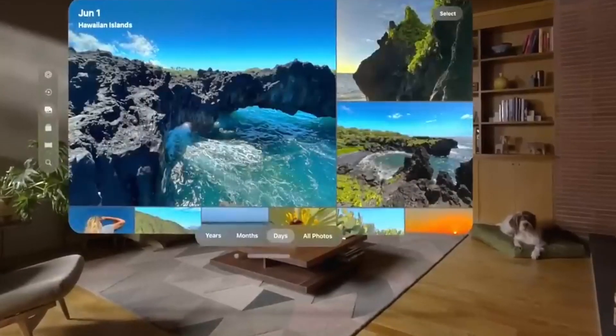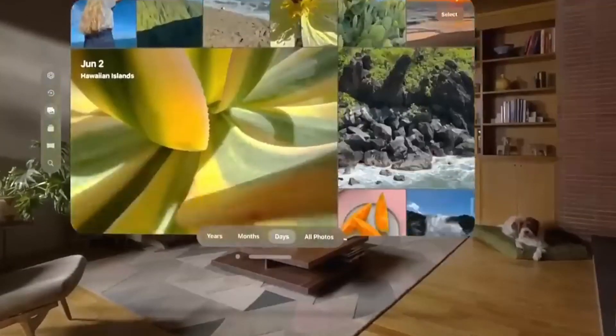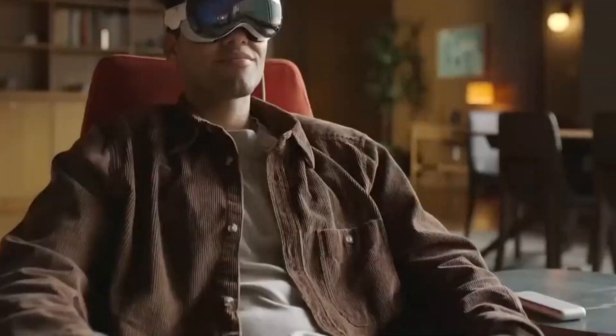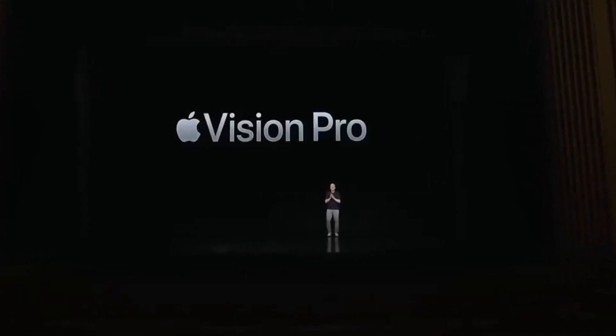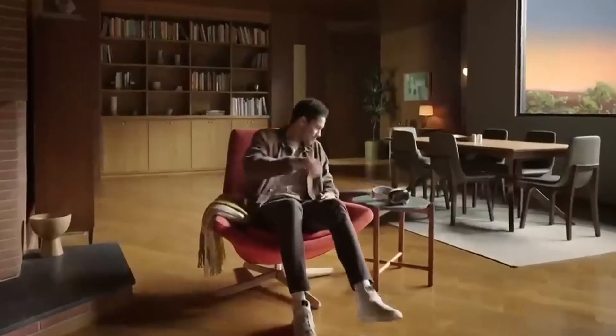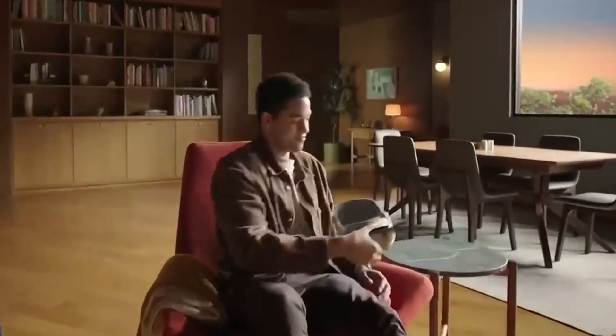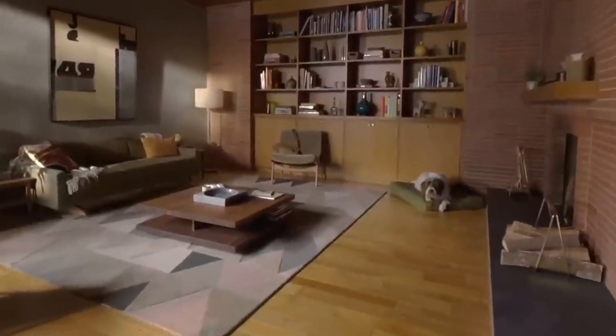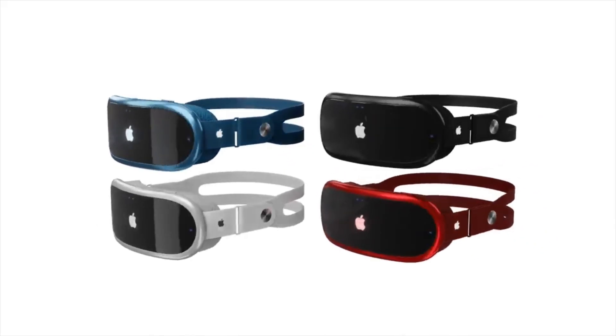Looking ahead, Apple Vision Pro's entry into the AR VR market is poised to shape the future of virtual reality technology. As Apple continues to refine its hardware and software capabilities, we can anticipate a convergence of augmented reality and virtual reality, blurring the lines between the real and virtual worlds. This integration has the potential to revolutionize various industries, from entertainment and gaming to communication and productivity. The Apple Vision Pro's impact extends to the broader ecosystem of Apple devices, creating seamless experiences that enhance our daily lives.